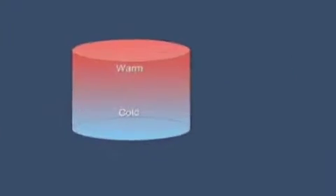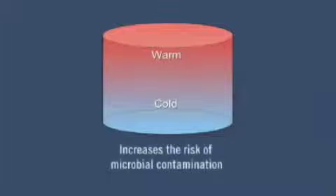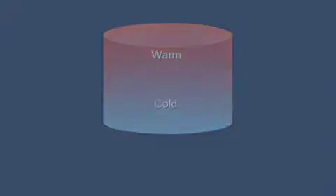In fact, these are exactly what increases the risk of microbial contamination. Nobody wants to drink stagnant water.